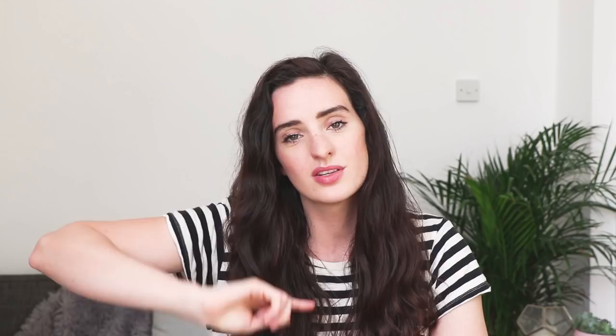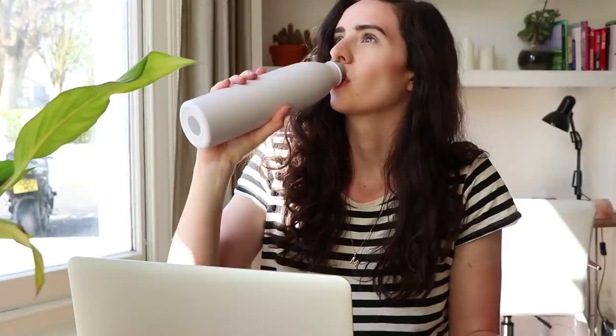Number one is to give up bottled water. Not only is bottled water ridiculously expensive, but the amount of plastic used is through the roof. Marketing has unfortunately led us to believe we need bottled water because it's safer and healthier, when tap water is still drinking water. If you're worried about drinking from the tap, you can get a water filter or distiller at home and just use a reusable water bottle when you're out and about.